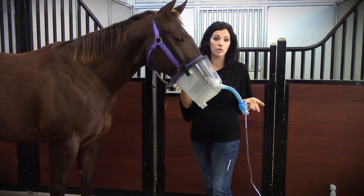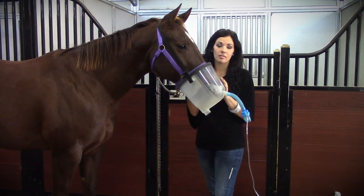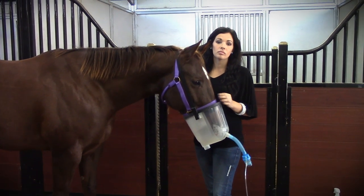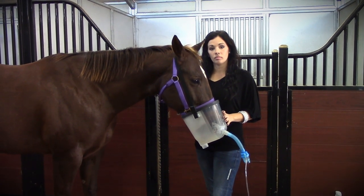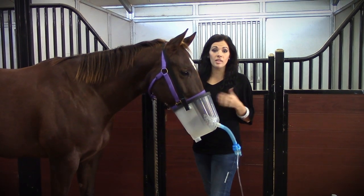Can I over-nebulize my horse? With anything, too much of a good thing is too much. Will it hurt your horse? No. There's nothing in it — it's 100% natural silver and distilled water, so there's nothing in the product that will hurt your horse. However, it's not a good thing to ever overdo the protocols.